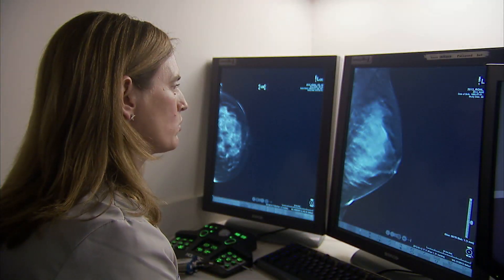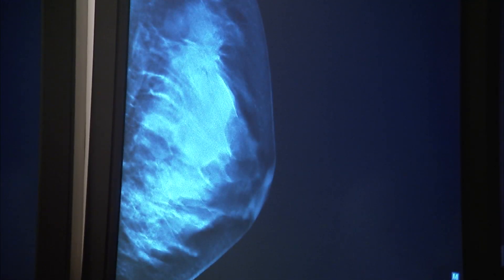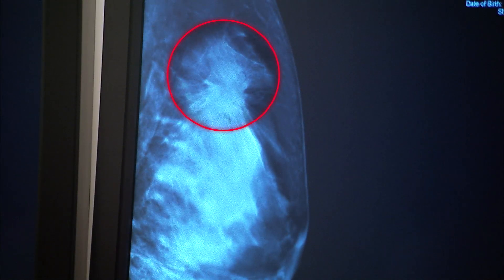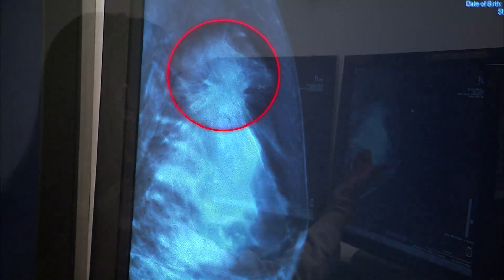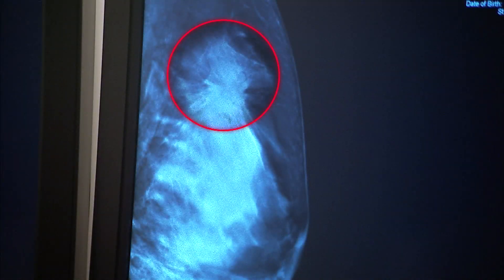Watch as Dr. Friedewald examines a standard 2-D mammogram and then views the same image in 3-D. A mass with irregular borders in the upper part of the breast — very typical of what a cancer looks like — is hidden on the 2-D mammogram but very well seen on the 3-D mammogram.